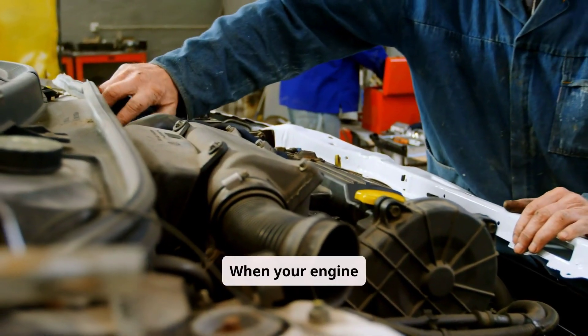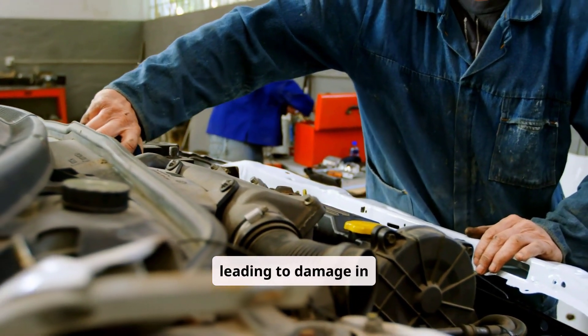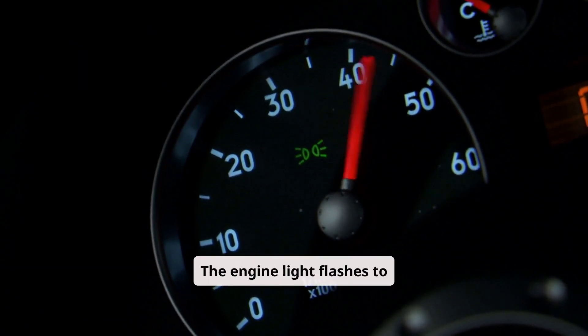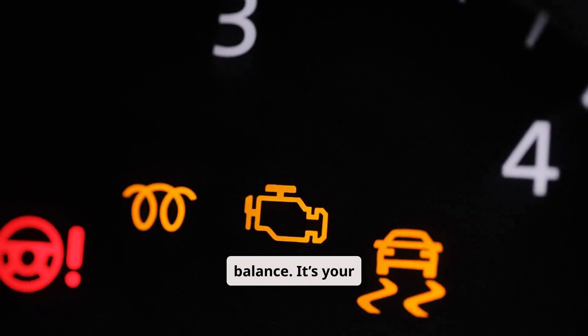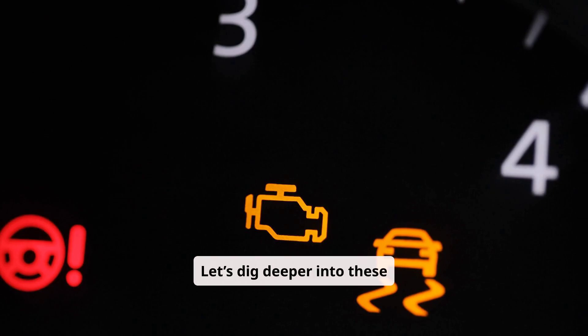When your engine misfires, it causes incomplete combustion, leading to damage in multiple parts of the engine system. The engine light flashes to warn you, and the car shakes because the system can't maintain its usual balance — it's your car signalling, "I'm struggling here, help me out!"